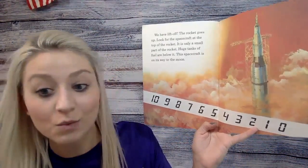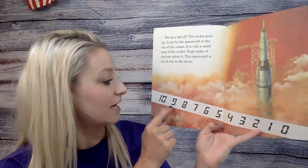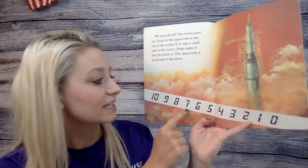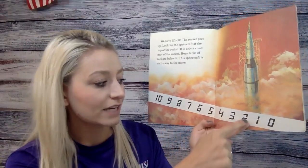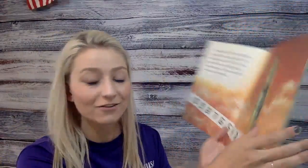This spacecraft is on its way to the moon. 10, 9, 8, 7, 6, 5, 4, 3, 2, 1, 0.